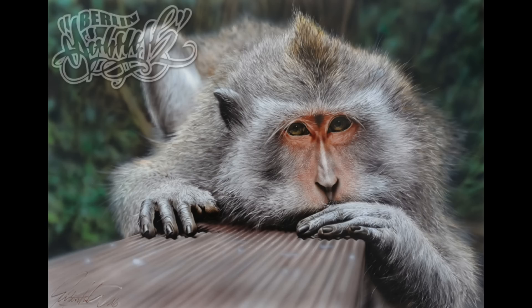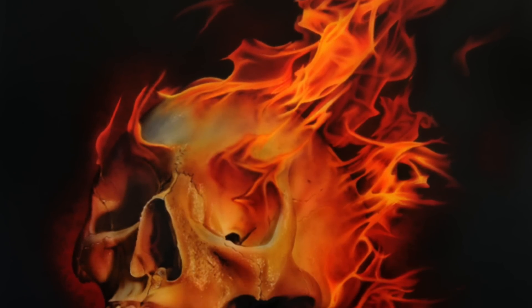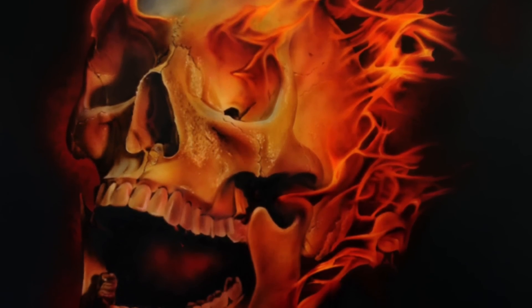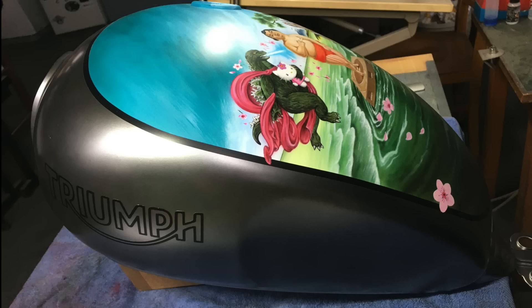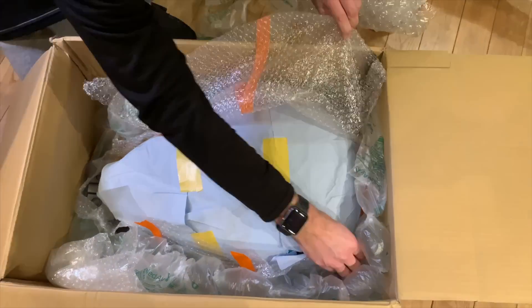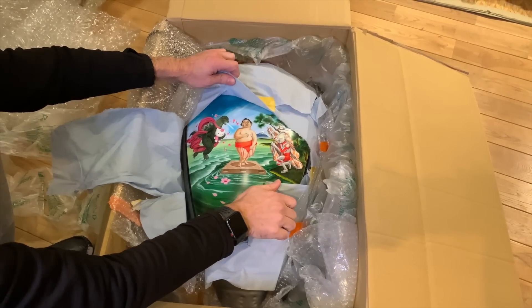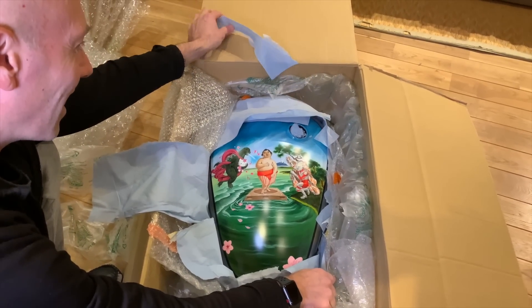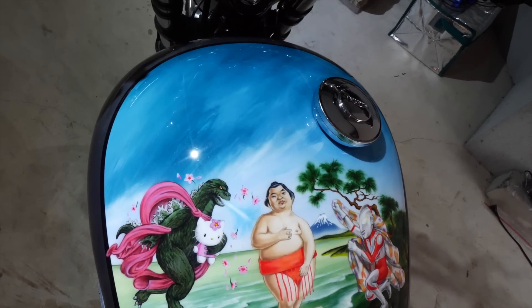Look at some of his work. These aren't photographs, guys. This is all freehand airbrush painting. He's one of the world's best. So I sent my tank to Berlin. Marcus painted it and sent it back. Oh my. Oh, this is amazing. Look at that. It's a masterpiece. Needless to say, I'm very happy how the tank turned out.